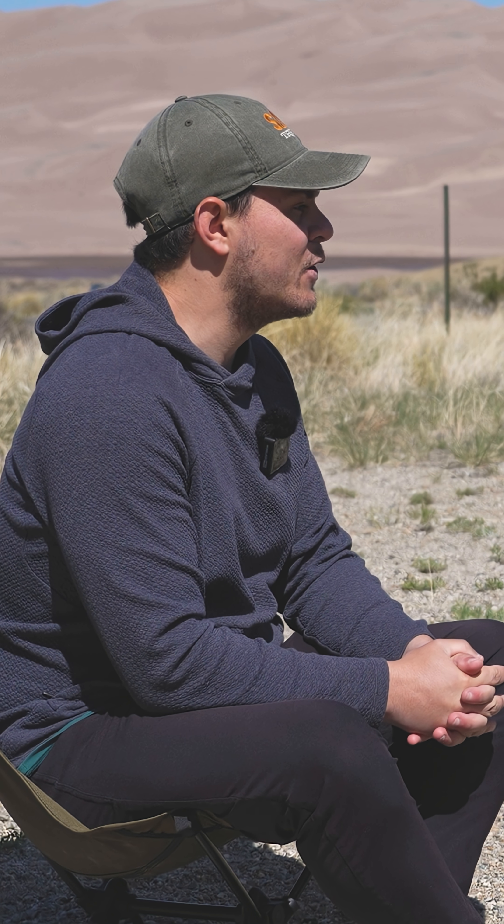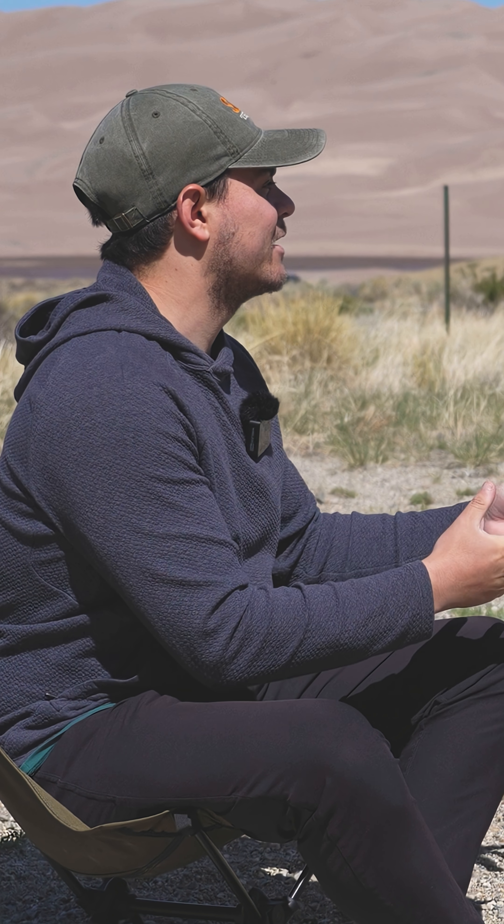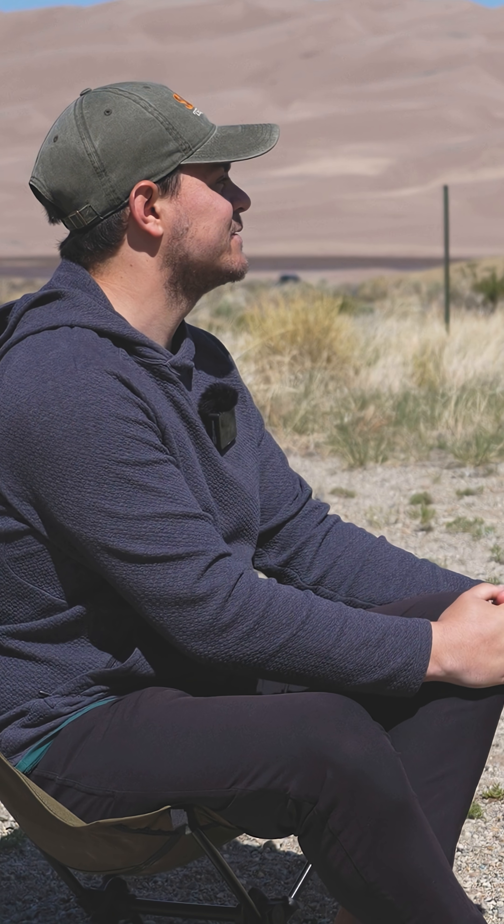What do you want people to know before they come here to make it a special experience for them? Well, the dunes are most spectacular when there's shadows on the dunes. Right now the sun's shining from overhead, so they're a little washed out. It's hard to see all the details that make up the dune field.